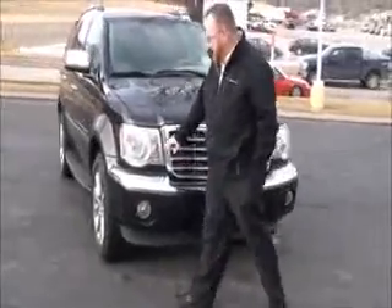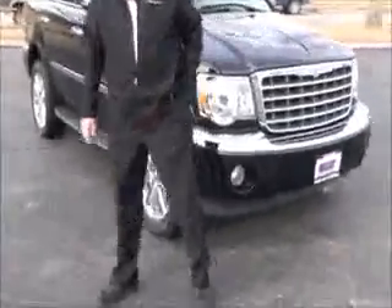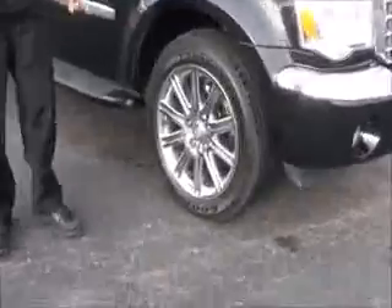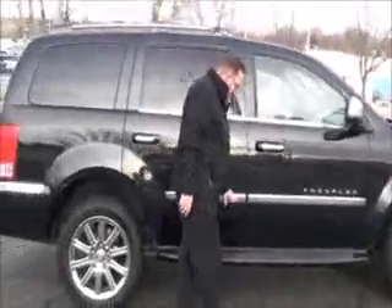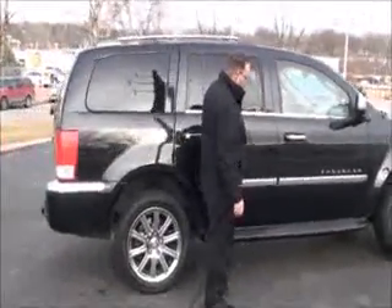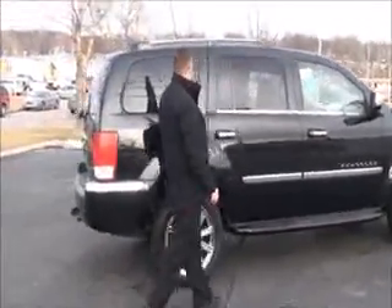Chrome bumper, fog lights, Lexan-covered wraparound headlights, 20-inch chrome wheels with plenty of tread on the tires, breakaway mirrors, more chrome reinforced steel door beams, body side moldings, more chrome running boards, solar right tinted glass, and roof rails.